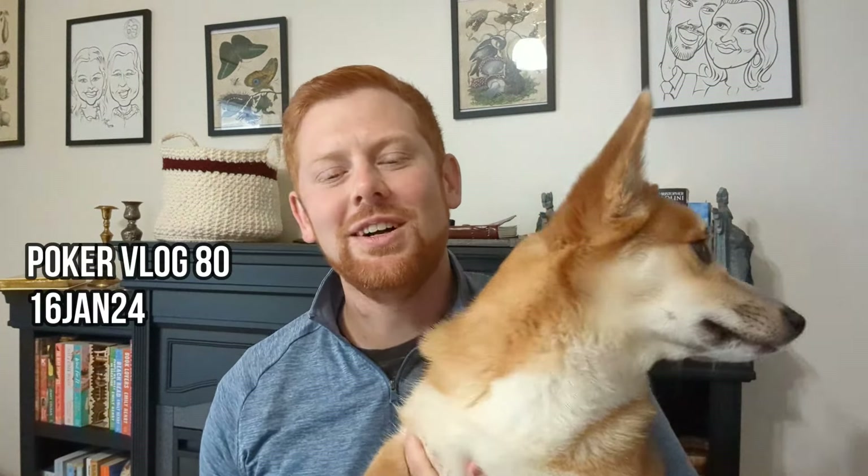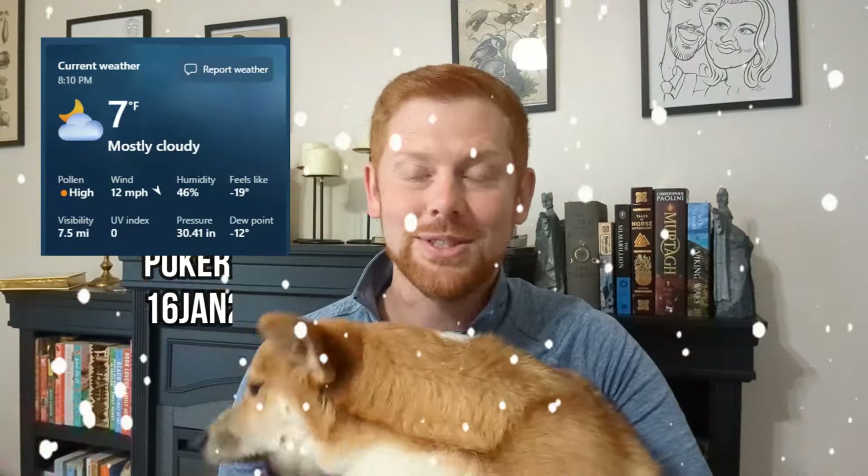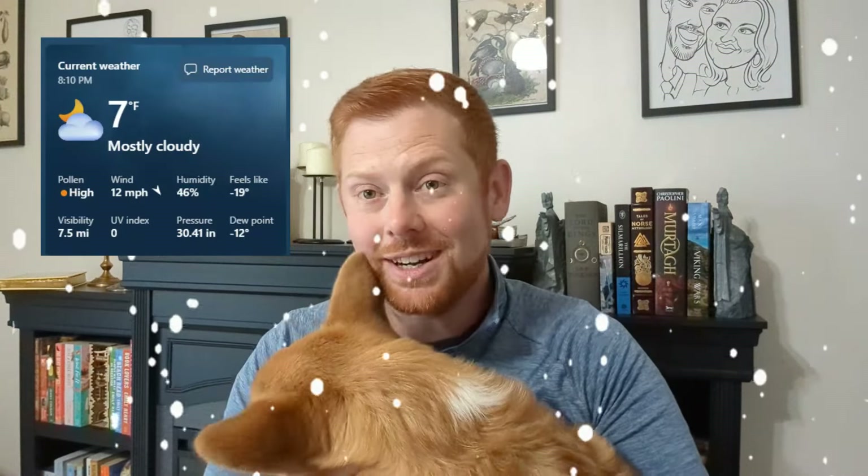What's up everyone, welcome back to another episode of the Poker Vlog. I don't know about you guys, but here in the Midwest we're getting blasted by an ice storm, snow storm, insanely cold temperatures. So we've been hunkered down, but we made a trip down south.